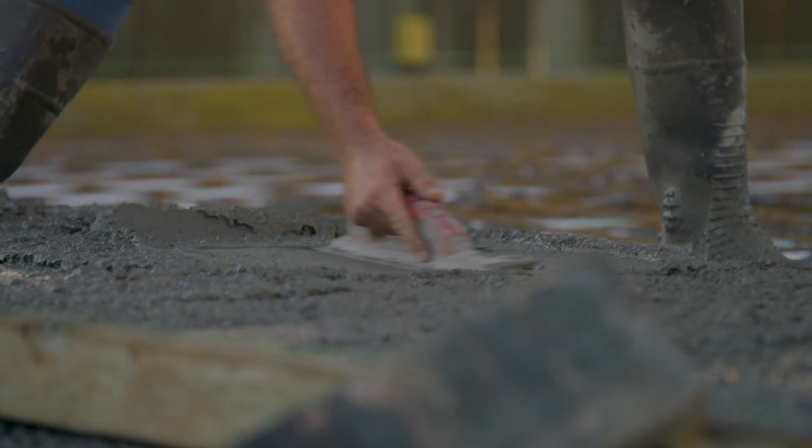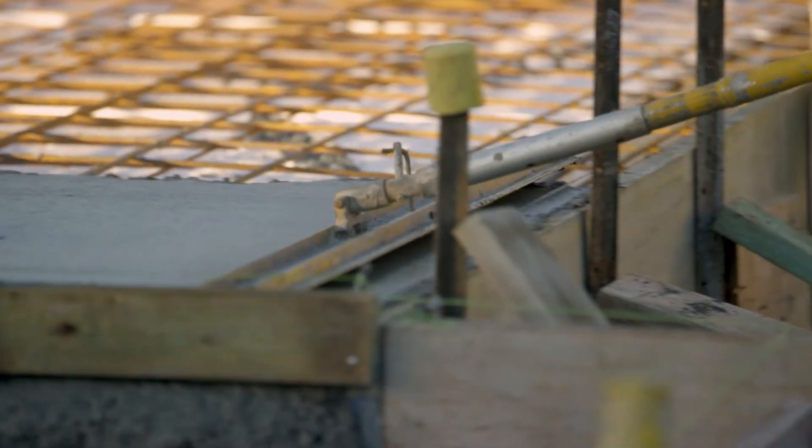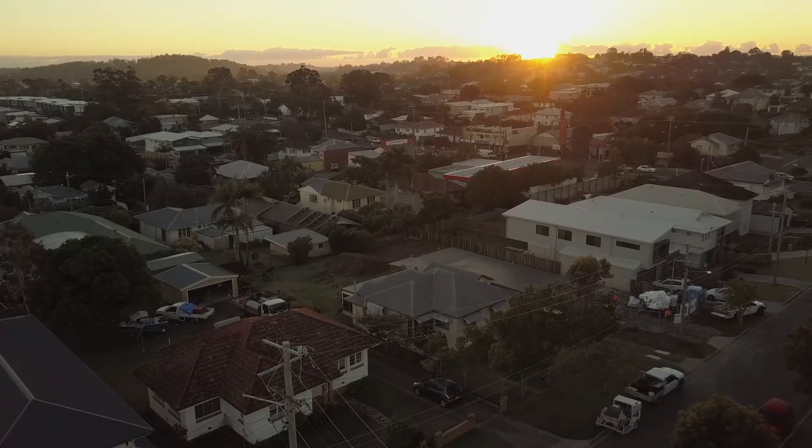The slab will be shaped and smoothed out over the course of the day and during this process the boxing will be stripped. The concrete will be hard enough to walk on by as early as the afternoon. Over the next few days the site will be cleaned and prepared for the next stage of the building process, which is framing.